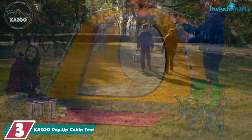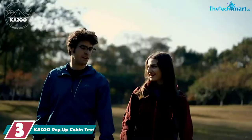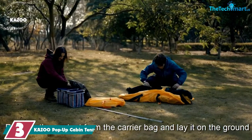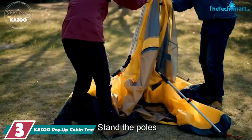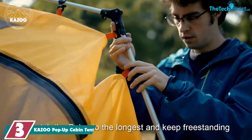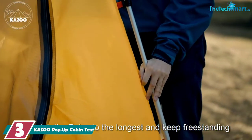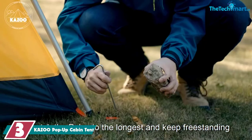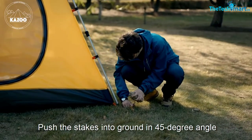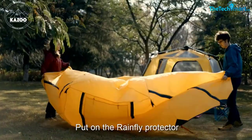The Kazoo Pop-Up Cabin Tent is certainly proof that size isn't everything. This four-person tent is a fantastic option for smaller groups that hate the hassle of pitching up. Designed to open just like an umbrella, the setup should take you no more than 30 seconds — say goodbye to arguments in the rain about which pole should go where. The poles themselves are made from aluminum, which means they're durable but lightweight too.